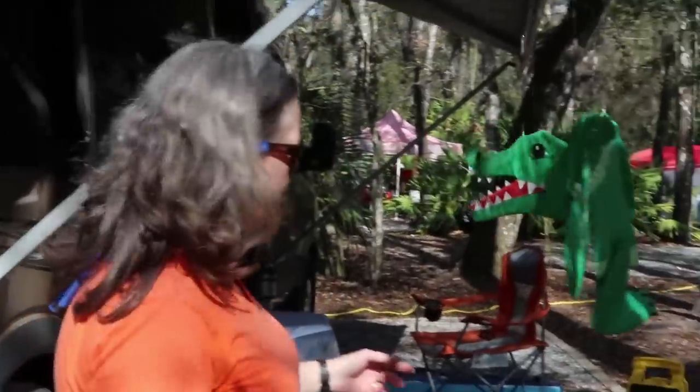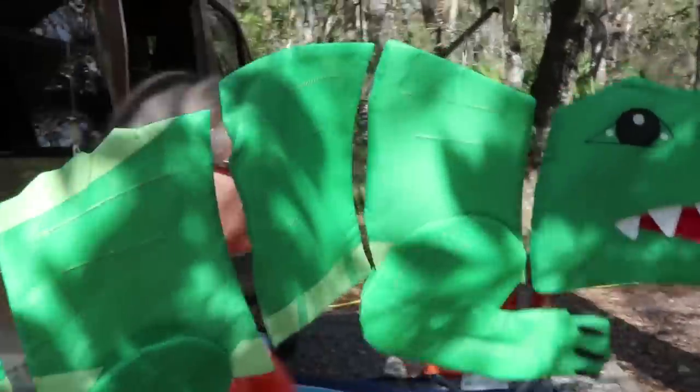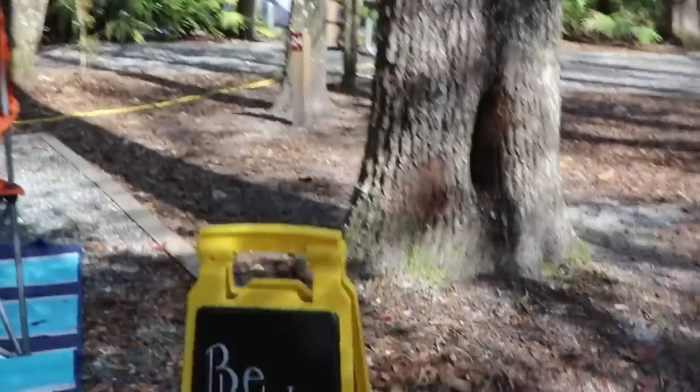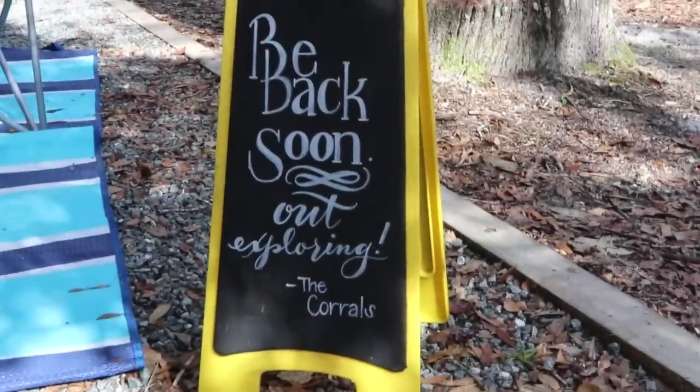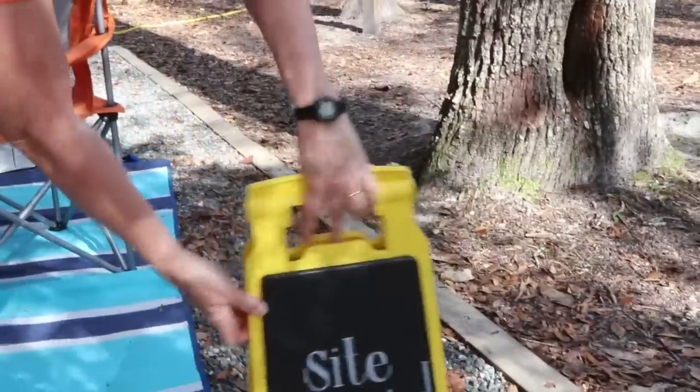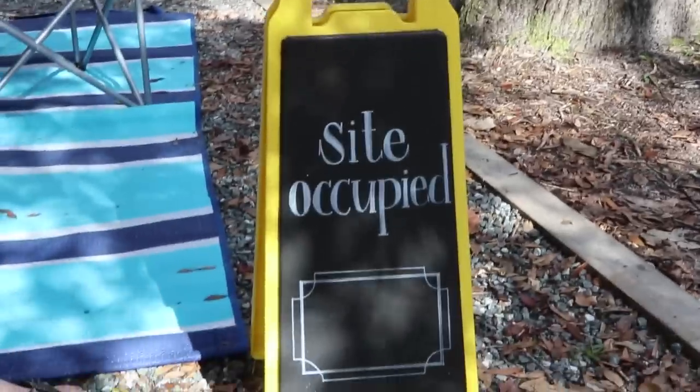One of the things we've done — you must be a Gator fan! Florida Gators, yeah. A friend of my daughter's made me this really cool little chalkboard that says 'back soon, we'll be out exploring' with our name, and on the other side it says 'site occupied' with a space where we can write in the date.